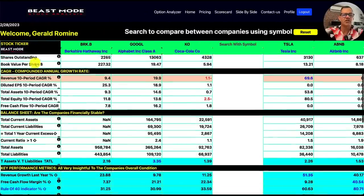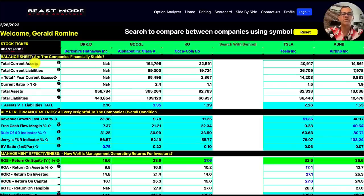Let's scroll down to the balance sheet, which tells us whether or not the companies are financially stable. We want to make sure they've got more assets than liabilities, and to do that I use what I call the TATL ratio — comparing total assets to total liabilities — and we always want that ratio to be above one. Berkshire Hathaway comes in at 2.16, Google at 3.35 — both very strong. Coca-Cola is 1.39, Tesla is very strong at 2.26, and Airbnb is 1.53.